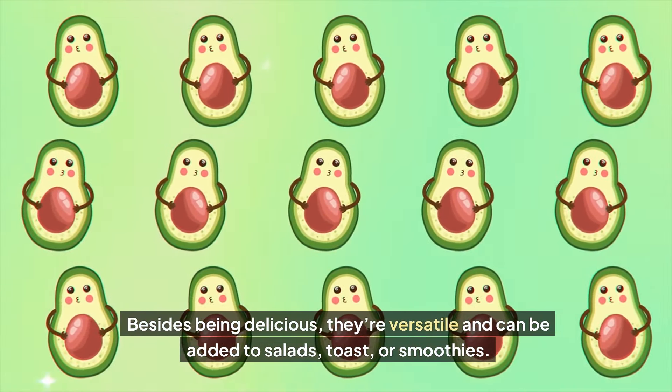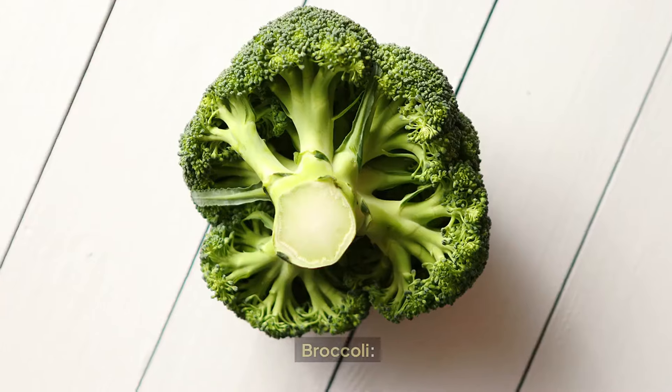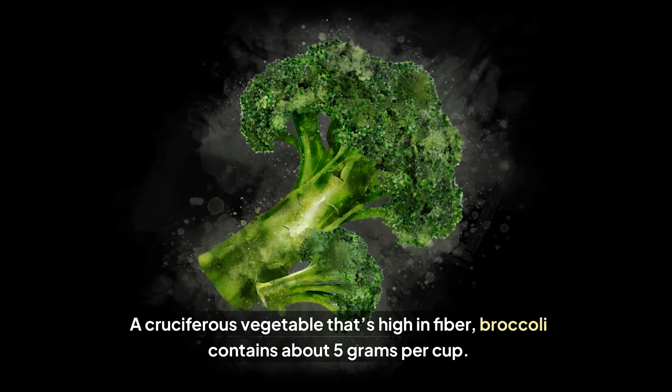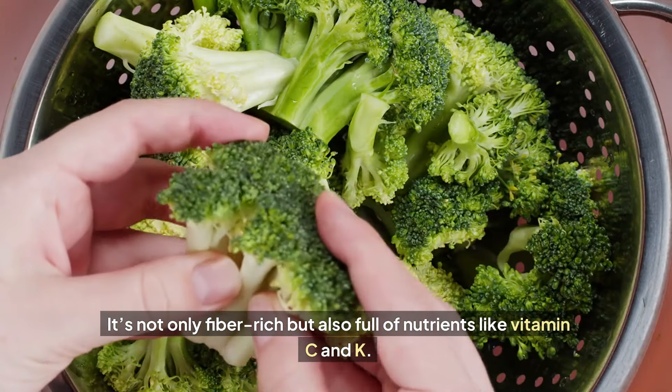Avocados: one whole avocado contains around 10 grams of fiber. Besides being delicious, they're versatile and can be added to salads, toast, or smoothies. Broccoli: a cruciferous vegetable that's high in fiber, broccoli contains about five grams per cup. It's not only fiber-rich but also full of nutrients like vitamin C and K.